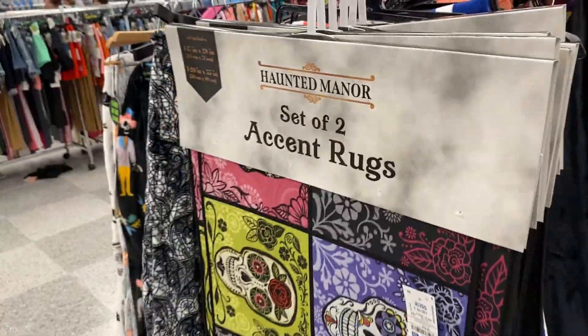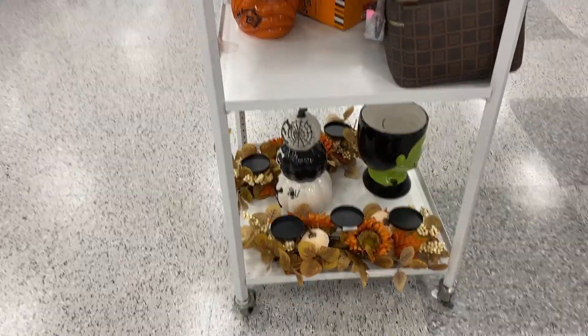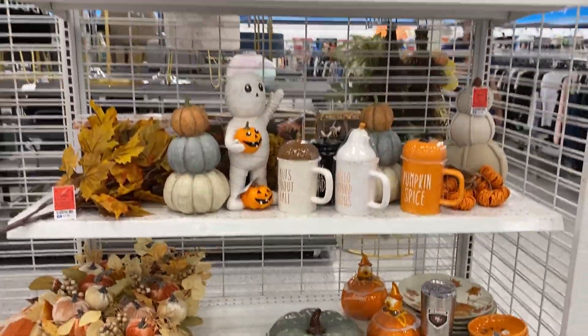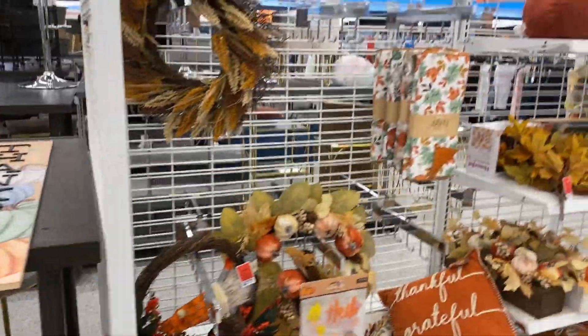And there's a puppy still chilling in the cart — what a good boy. Two sets of accent rugs. And then I saw another section that had more Halloween-themed items. And here's more fall-themed items. It was so much fun just seeing all of the new fall stuff.